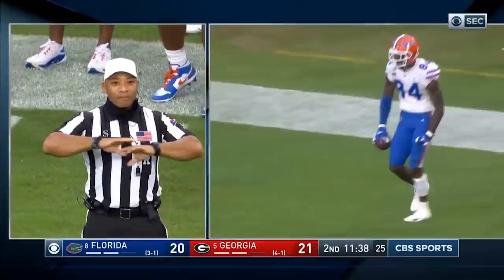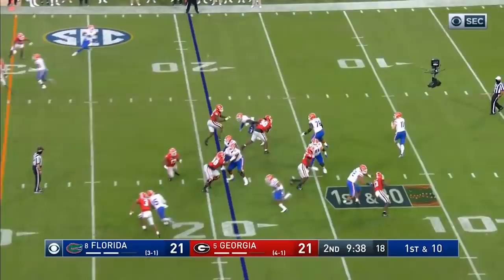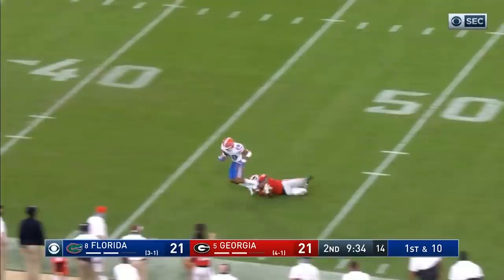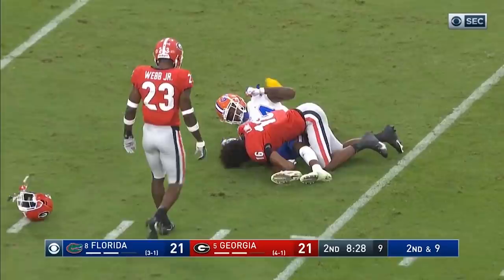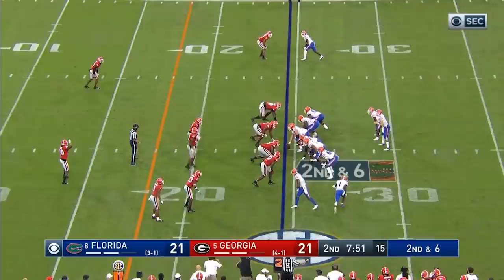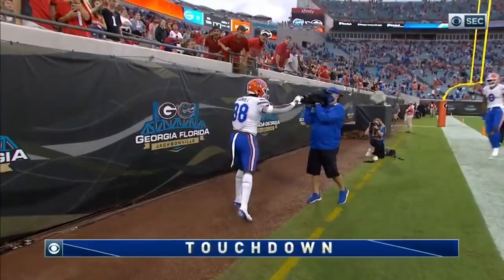Pass interference, defense number three — that penalty is declined, the result of the play is a touchdown. Trask is up to 20 touchdown tosses on the year. He's going deep for more — and he's got it in stride, Malik Davis. Then Trask fires deep middle — Pitts makes the catch — and we're going to have what looks like a targeting call. Just inside the Georgia 25. Play action for Trask, going to a wide open Camarie Gamble — touchdown Florida!